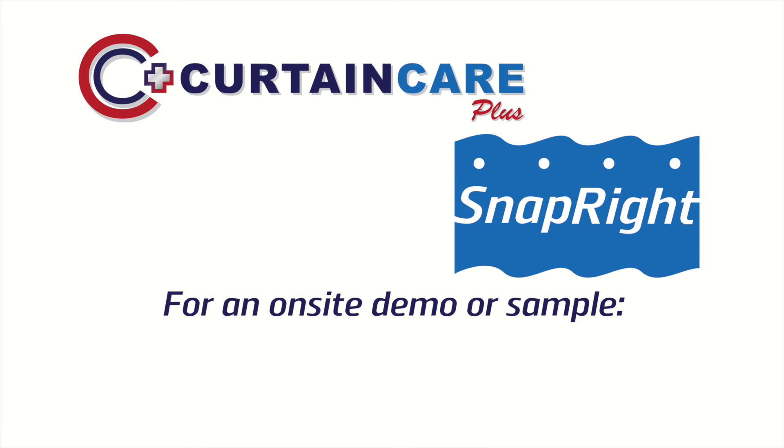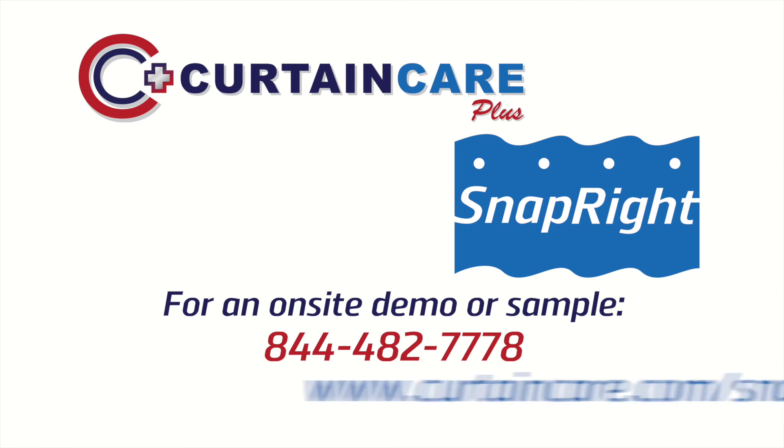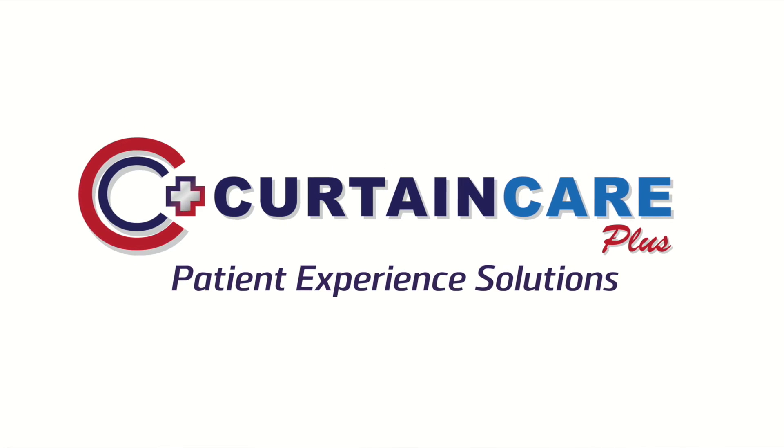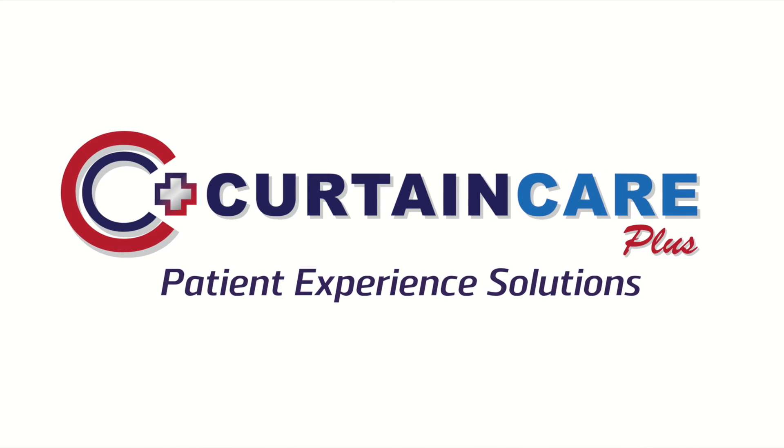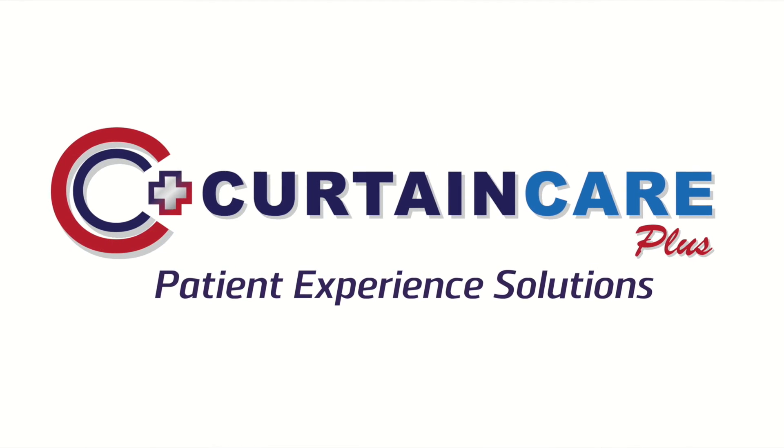For an on-site demo or sample of this product, give us a call at 482-7778 or visit us on the web at CurtainCare.com/snap. Curtain Care Plus — next-level patient experience solutions, promoting better HCAHPS performance and enhancing your HAI reduction programs.